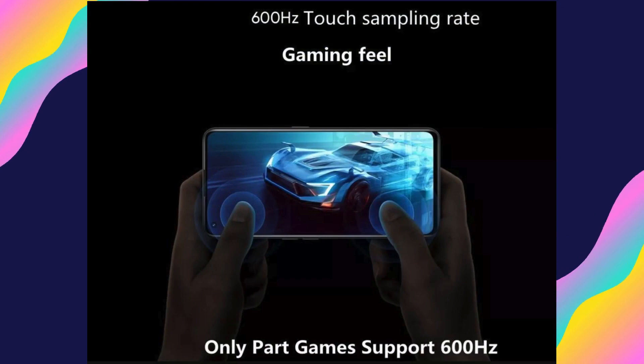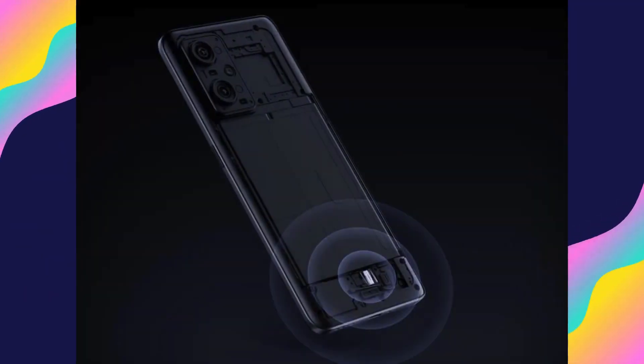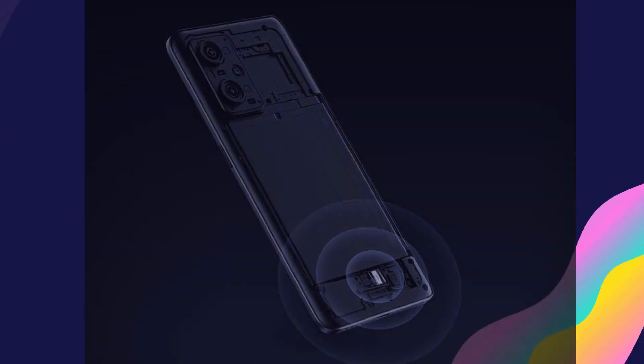The smartphone comes with essential connectivity features including 5G support for lightning-fast network speeds, NFC for contactless payments, and more, ensuring you stay connected and productive wherever you go.